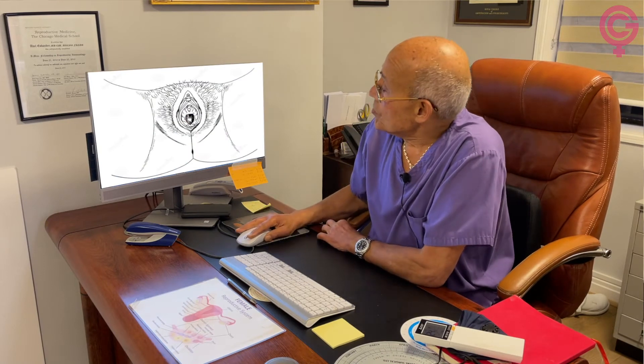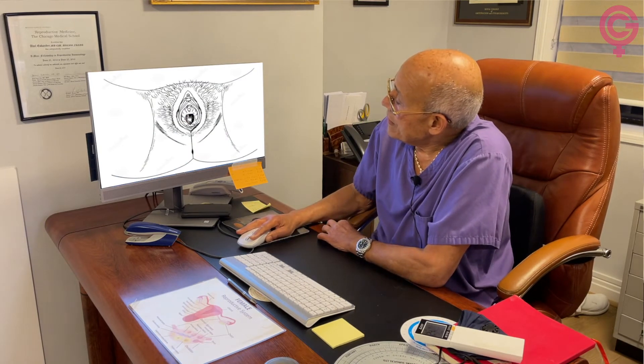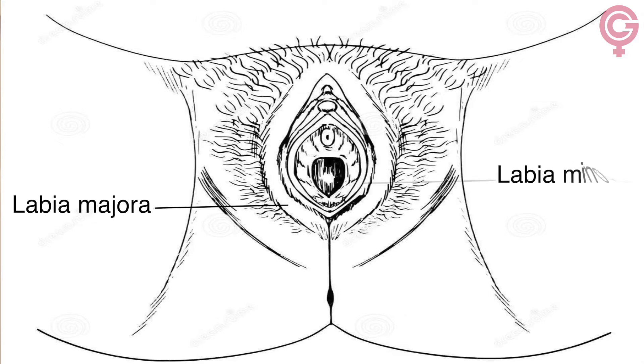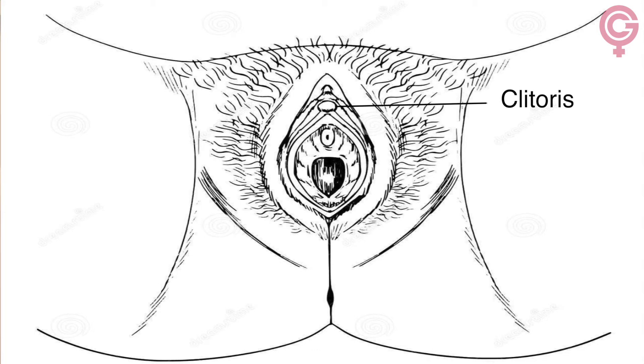Let's start with the female external genitalia. On this diagram, you can see that the female genitals consist of two large labia and then further inside two smaller labia. We call the large labia 'labia majora' and the small labia 'labia minora'. At the top of the labia minora, you have a small clitoris, which looks like a small peanut.